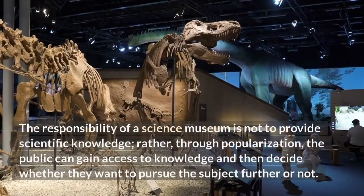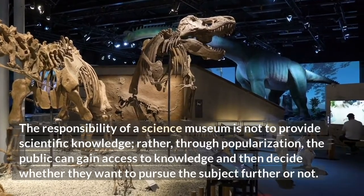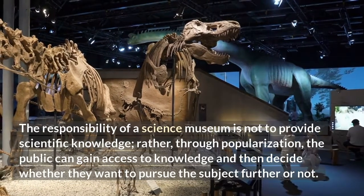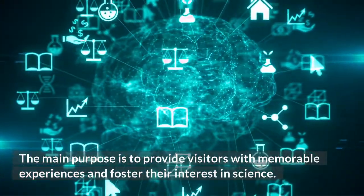The responsibility of a science museum is not to provide scientific knowledge. Rather, through popularization, the public can gain access to knowledge and then decide whether they want to pursue the subject further or not. The main purpose is to provide visitors with memorable experiences and foster their interest in science.